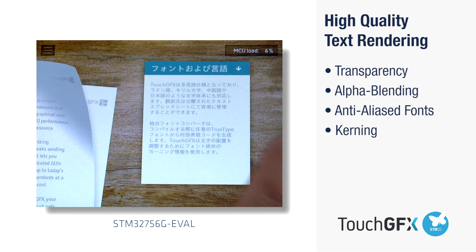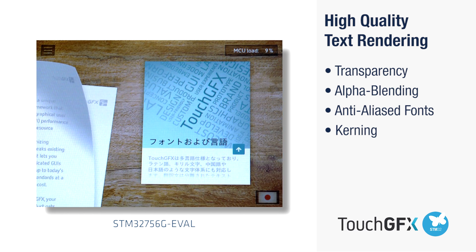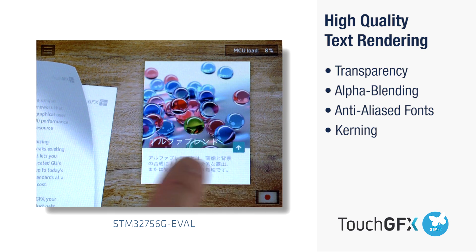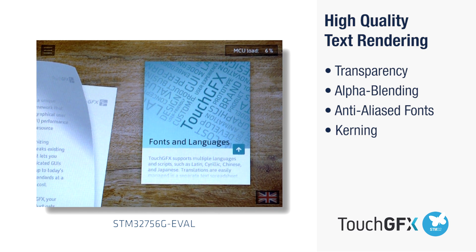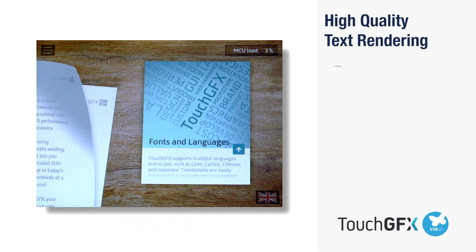TouchGFX offers an integrated tool for easy management of text, translations, and fonts. TouchGFX supports all TrueType fonts and multiple alphabets and scripts, such as Latin, Chinese, and right-to-left languages like Arabic.